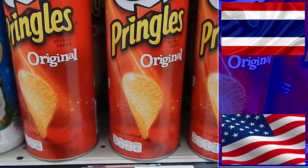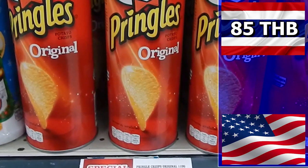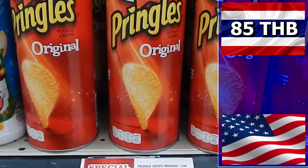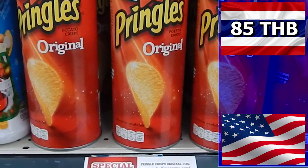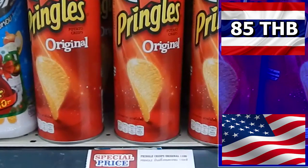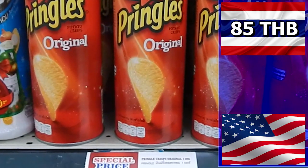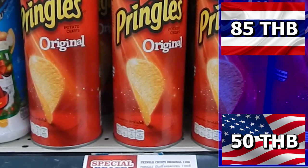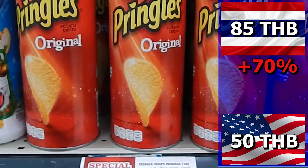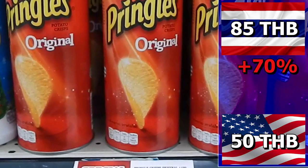Pringles — if you want the authentic Pringles they cost 85 baht in Thailand. You can get Thai Pringles which come in a smaller box and each Pringle has a smaller size, and they are cheaper. But here we are comparing like for like. In the U.S. original Pringles cost 50 baht — a price difference of 35 baht. Pringles is 70% more expensive in Thailand.